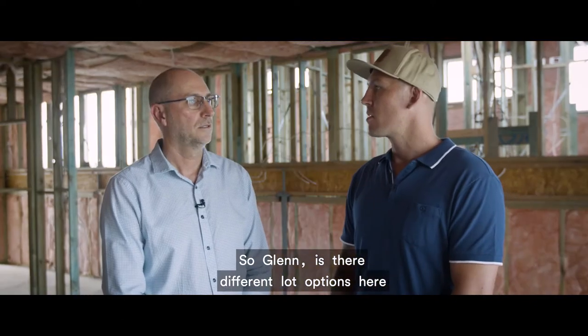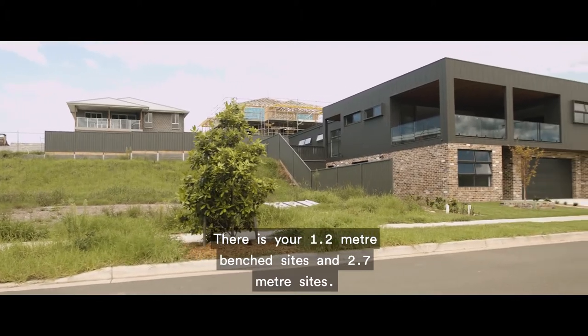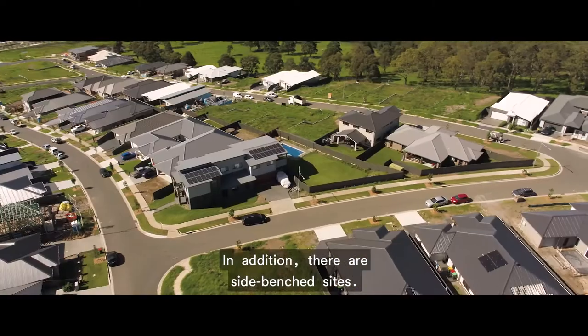So Glenn, are there different lot options here at Coylewood Valley? Yes, Styx there is. There's your 1.2 metre benched sites and a 2.7 metre. In addition, there are side benched sites.